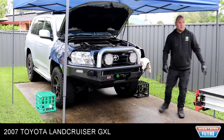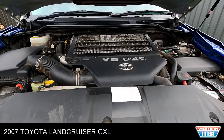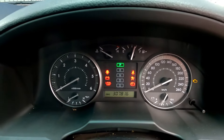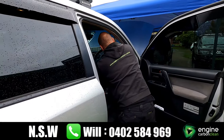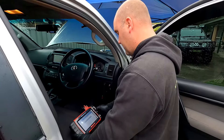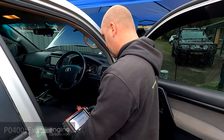G'day guys, I'm down here today with Will from Engine Carbon Clean. We're going to carry out a Stage 2 clean on this 2007 V8 Toyota Land Cruiser. This Land Cruiser currently has 307,000 Ks on the clock and the owner has advised us of a lack of performance and fuel consumption. Before any work is carried out, the vehicle is scanned for any engine codes, and on this scan we found the code P0400, so a Stage 2 clean was recommended.